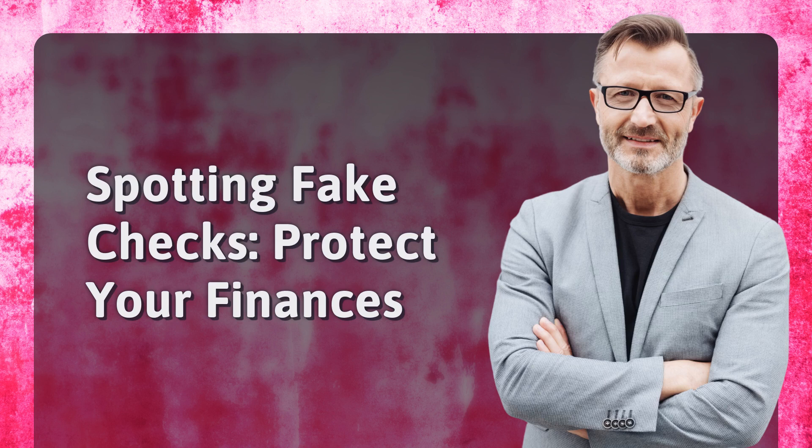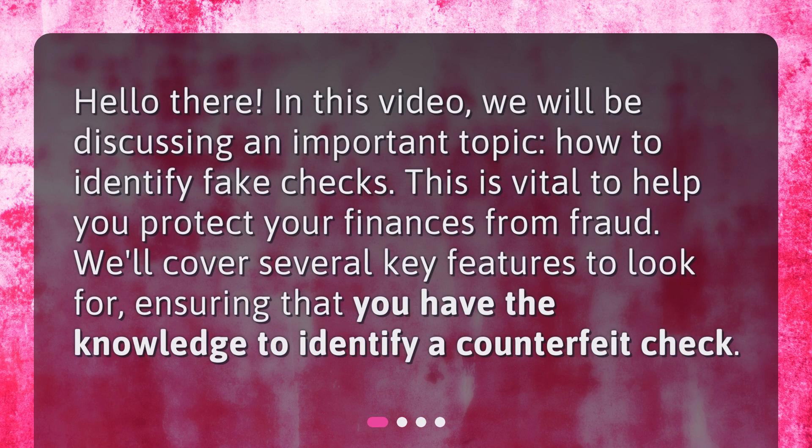Spotting fake checks — protect your finances. Hello there. In this video, we will be discussing an important topic: how to identify fake checks. This is vital to help you protect your finances from fraud. We'll cover several key features to look for, ensuring that you have the knowledge to identify a counterfeit check.